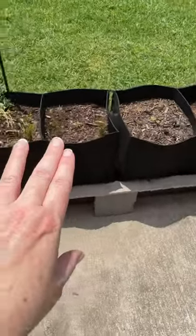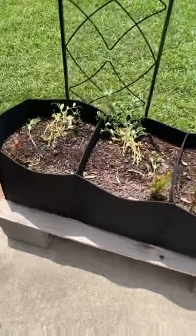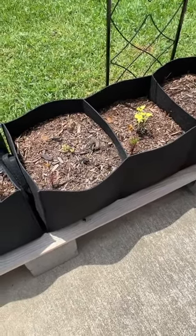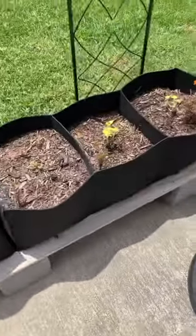I'll be moving these grow bags to the area under my covered patio because nothing, as you can see here, is doing very well for this time of year. Maybe late fall or early spring that's going to be a different story, but not during the summer months.